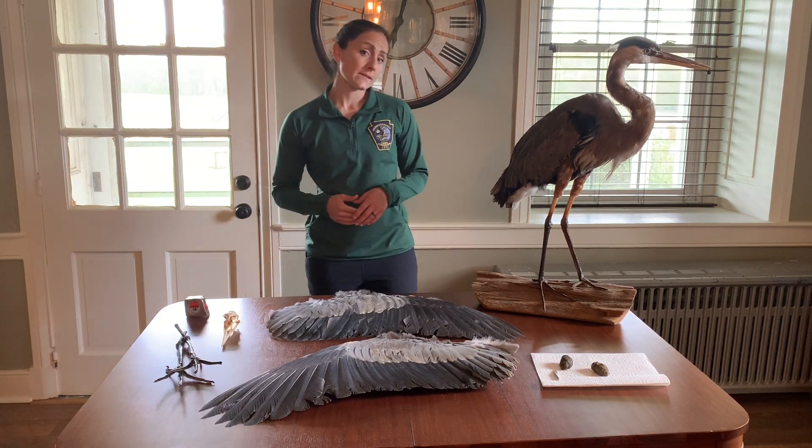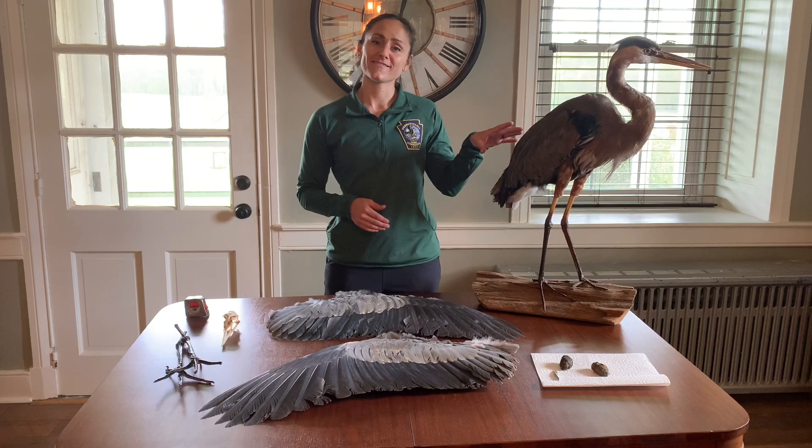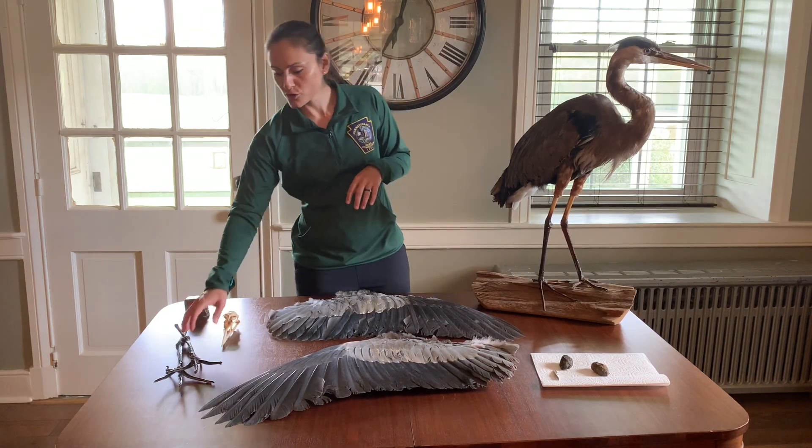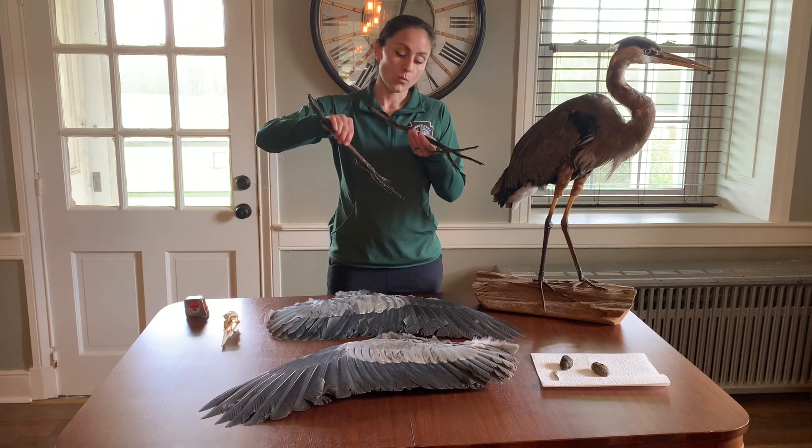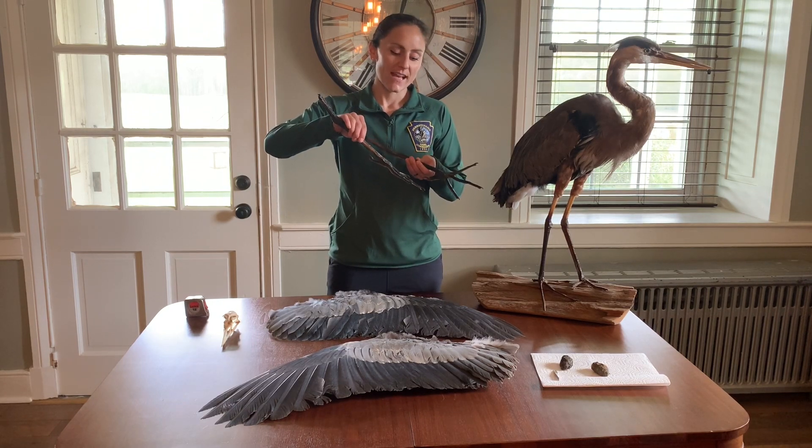Today we're going to talk to you about a more common species in Pennsylvania called the great blue heron. Great blue herons are large wading birds who have large feet that help them walk through muck, mud, and other areas.